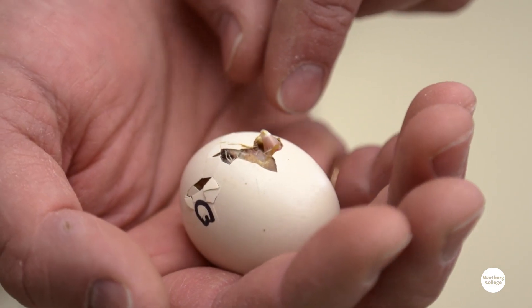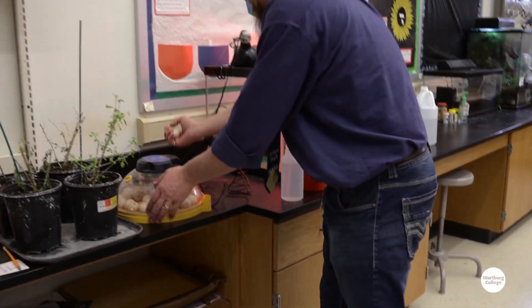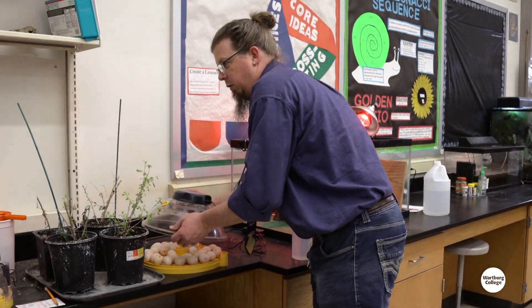I'm guessing probably an hour and he's about ready to go. He'll push out the front and then he'll sit in here for about another 24 hours till he's all dry, and then we'll get him under the heat lamp.